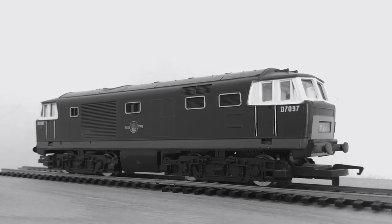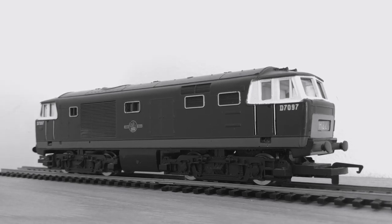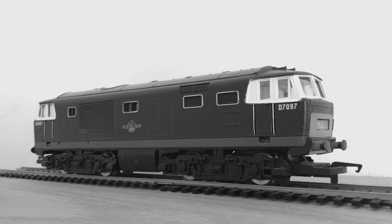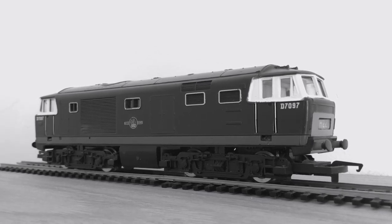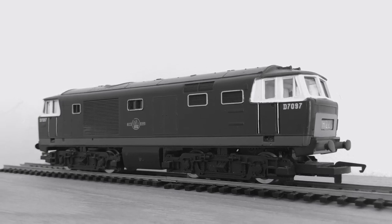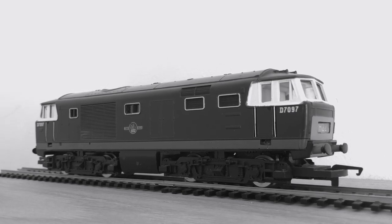The Class 35 Hymeks came in four different liveries in their lifetime. They started in basic Brunswick green, but later on they had yellow warning panels painted on their fronts for safety. Some of them even had their whole fronts painted in yellow. But in 1966, British Rail ruled that some of their Hymeks should be painted in the more up-to-date blue paint livery.